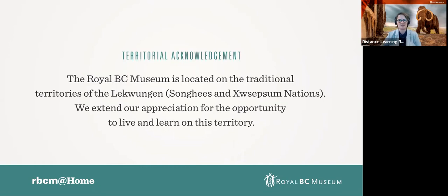I want to extend my appreciation for the opportunity to both live and learn on this territory, and I encourage you all to consider the traditional territory on whose lands you are on. Please feel free to add that land acknowledgement to our chat.